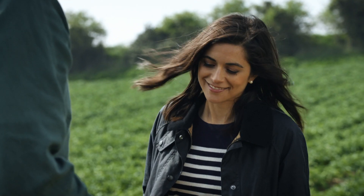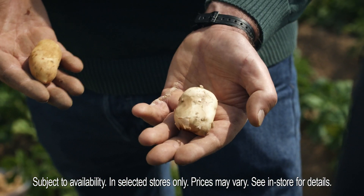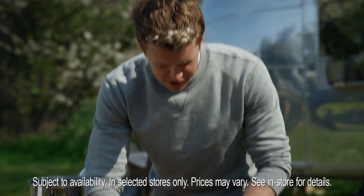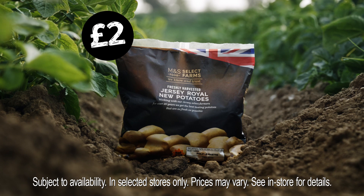Some people might not be able to tell the difference, but this is the perfect M&S potato, and this is one that doesn't quite make the cut. Next time on M&S Food Fresh Market Update, an irresistible Jersey Royal recipe from Chris.